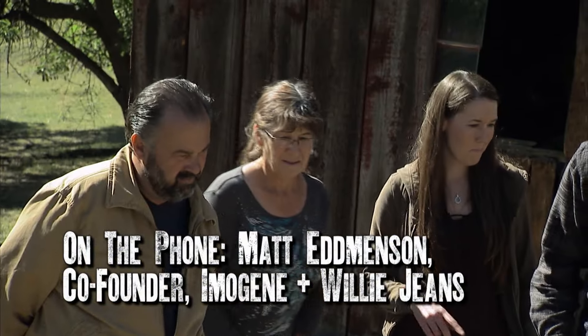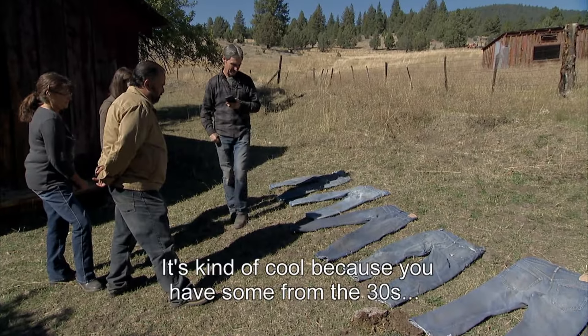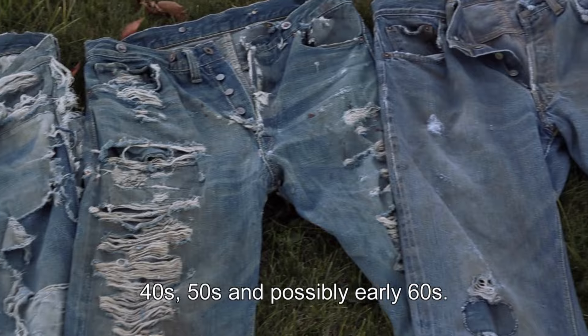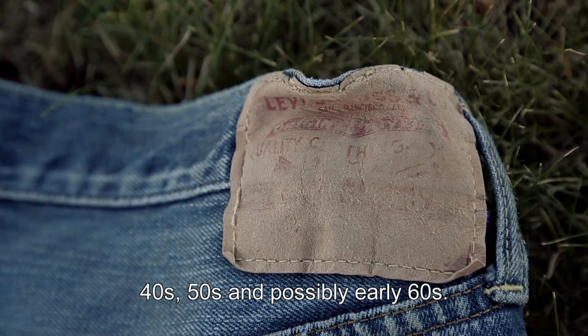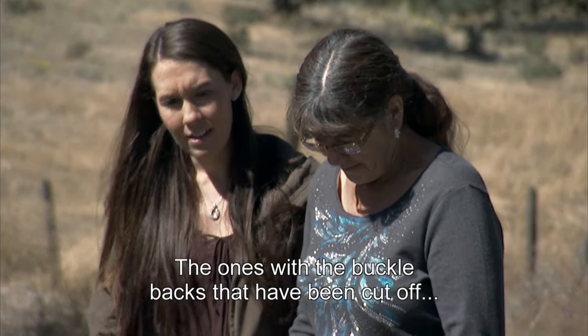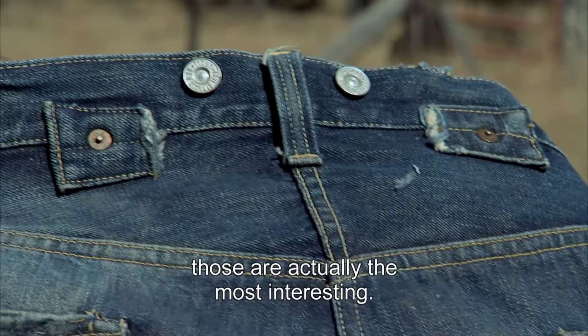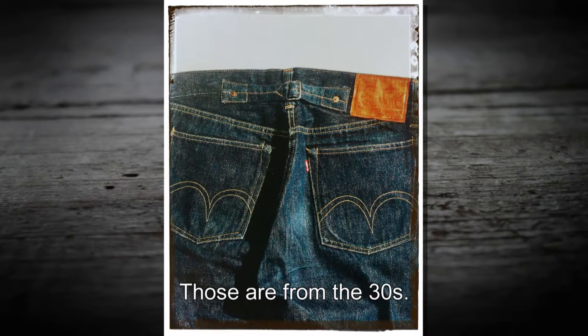Did you get the photographs? I got the photographs. It's kind of cool because you have some from the 30s, 40s, 50s, and possibly early 60s. The ones with the buckle backs that have been cut off — those are actually the most interesting. Those are from the 30s.